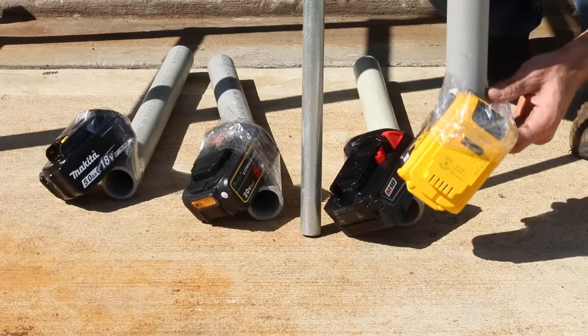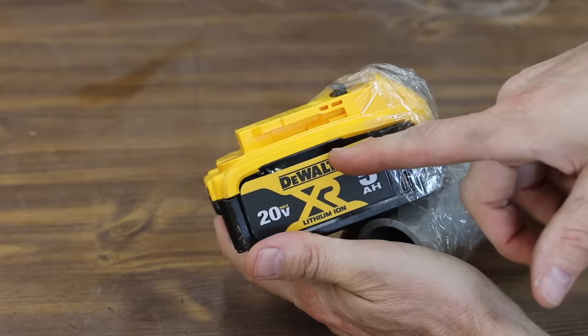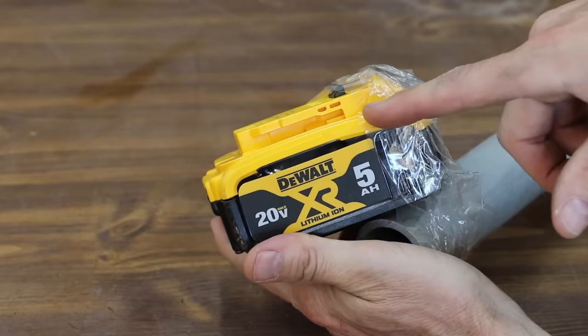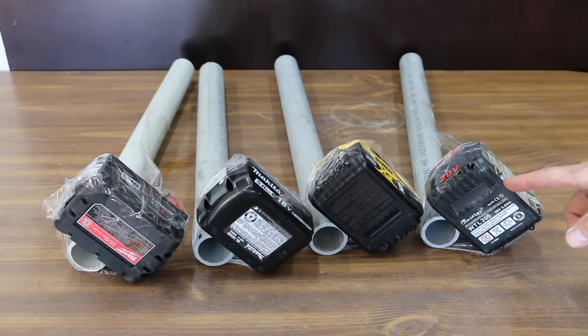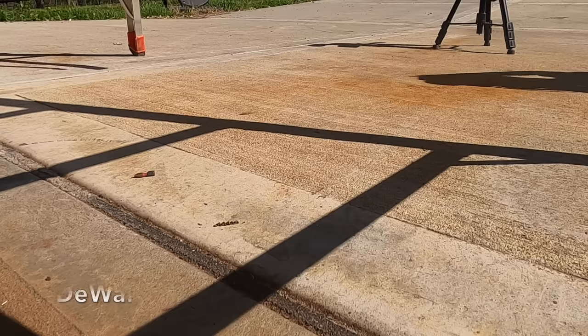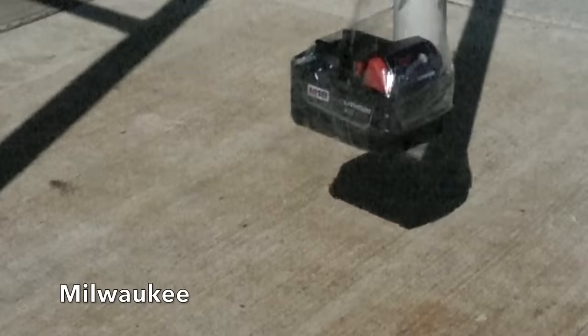Next, all batteries experience a blow to the corner from 12 feet up — definitely a lot of stress on the battery packs. The Milwaukee is a tank and handles the impact the best. None of the batteries are damaged except the DeWalt, where the batteries are starting to bulge out of the side of the pack. Up next, the batteries are dropped from 12 feet with the bottom impacting the ground. This caused some impressive bounces, but fortunately the DeWalt remained in one piece and none of the other batteries experienced any damage.